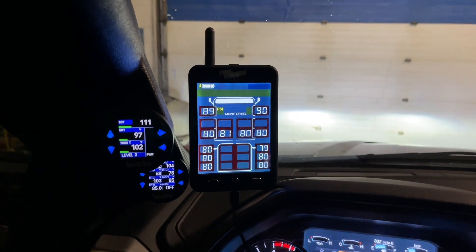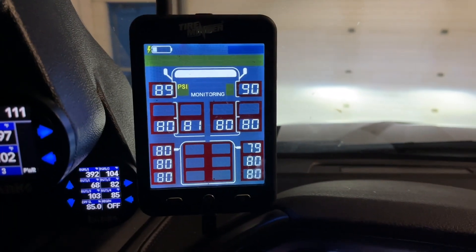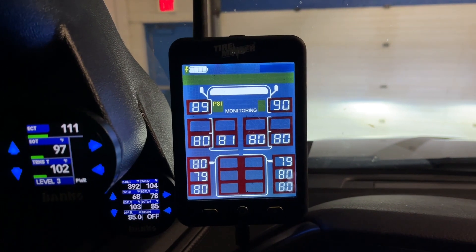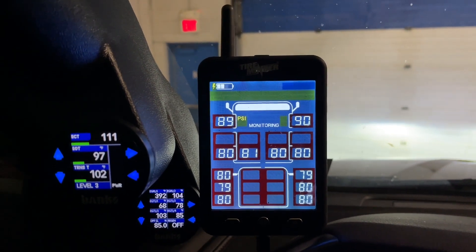Like last time, I got my Tire Minder A1A hooked up, got all the tire pressures set to the factory standard settings, so we got 90 up front and 80 on all the rest of them, plus or minus a pound. Tires are ready to roll.